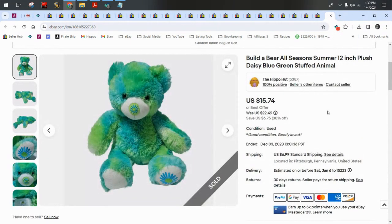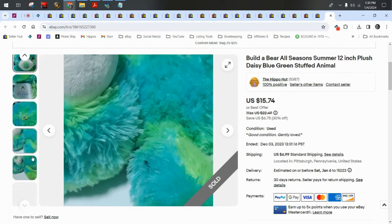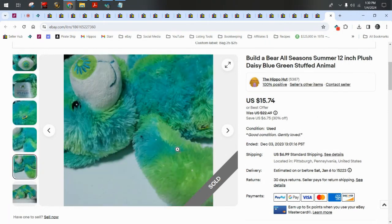Build-A-Bear All Seasons — this is Summer. They had one for each season and this is the summer bear. It sold for $15.74 plus $7 shipping.